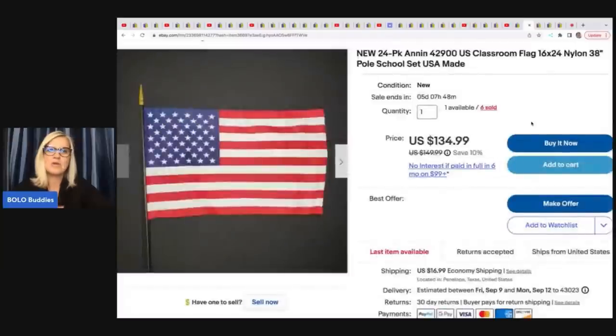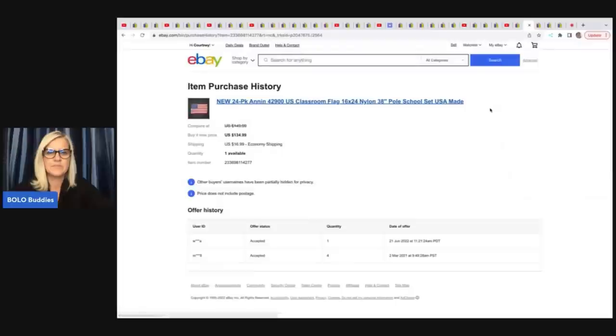The next item are these flags — a 24-pack of Classroom Flags, new old stock. He has sold six of these. He bought hundreds of them for $450 on Facebook Marketplace. In sold listings you can see somebody bought four of them, and then one sold for $134.99.